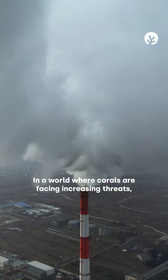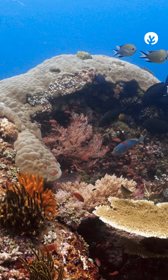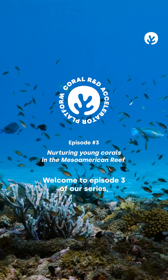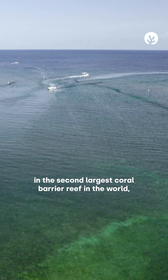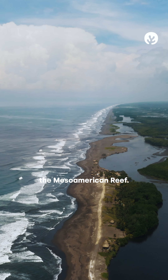In a world where corals are facing increasing threats, a wave of hope emerges. Welcome to episode 3 of our series, where we explore the efforts of coral research and restoration in the second largest coral barrier reef in the world, the Mesoamerican Reef.